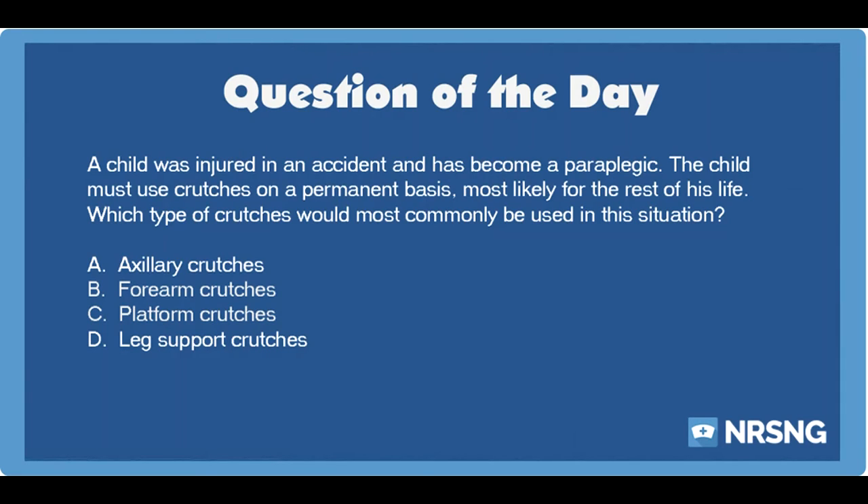Thank you so much for being a part of the NRSNG family. We're all in this together and you are the heart and soul of all we do. The best thing you can do to help the show is to share it with a friend and subscribe. We love you guys. If you need anything, just need to vent or want to touch base with us, email us at contact@NRSNG.com or anywhere on social media. Head over to NRSNG.com/freebies.